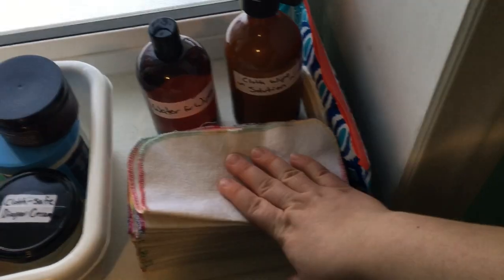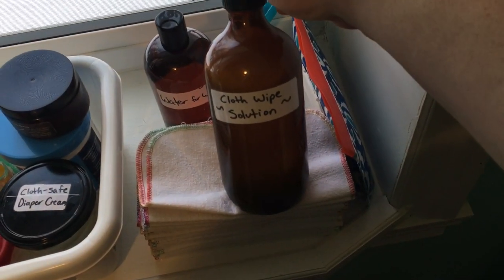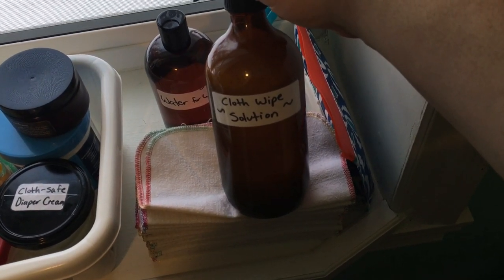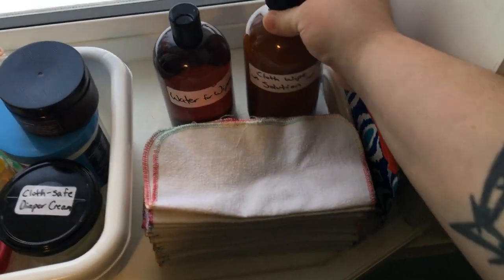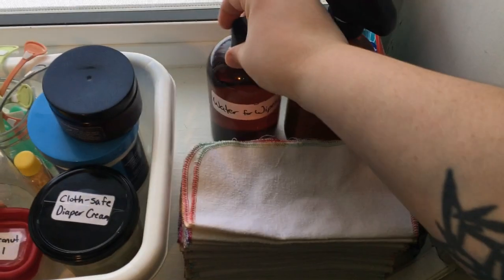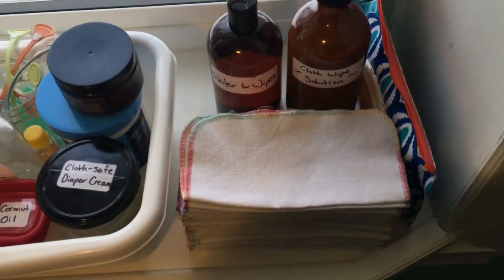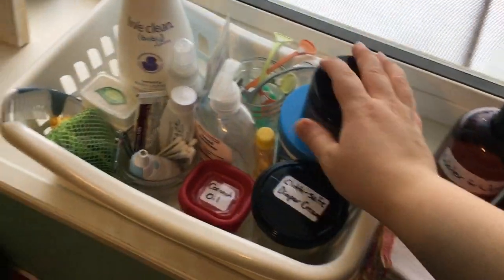This is some wipe solution that I make — it's water, baby shampoo, lavender essential oil, and I use either grapeseed oil or olive oil. I also have a little bottle of plain water here that I'll use for wipes on his face, or if he has a particularly bad rash and I just want to use only water on it.